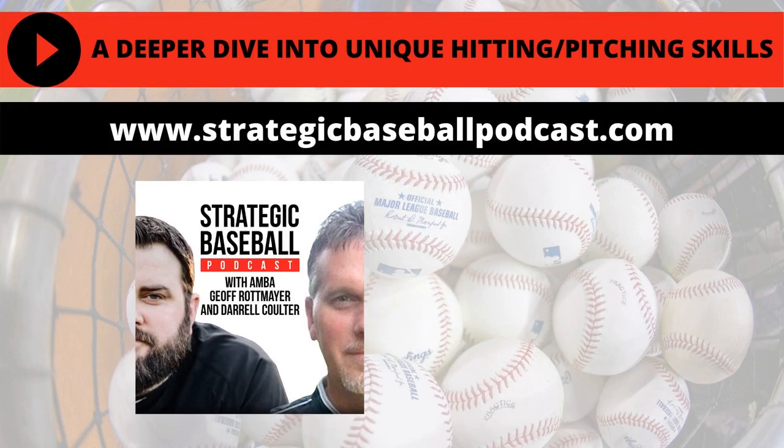Today, we're going to dive deeper into level two of our strategic advantage baseball process, which is unique hitting and pitching skills. This is the level where we take the player's unique skills and master them. Daryl is a pitching strategist, and I am a hitting strategist, and this is Strategic Baseball Podcast.